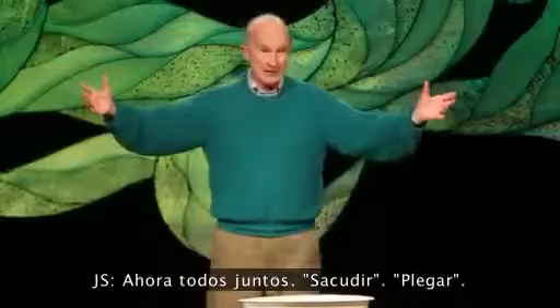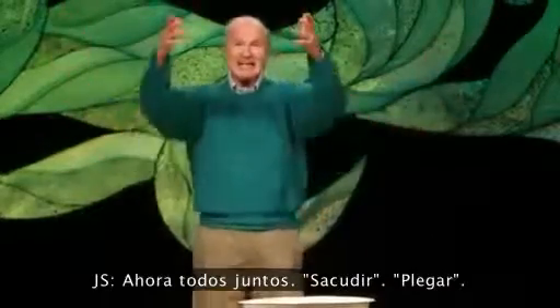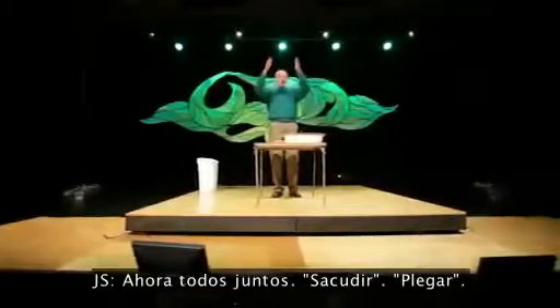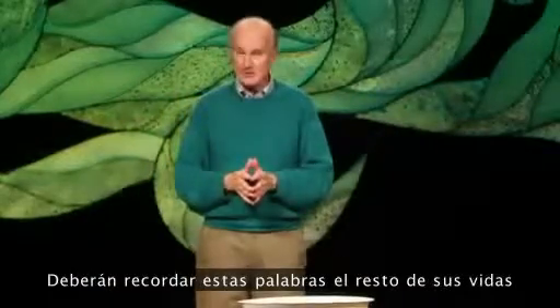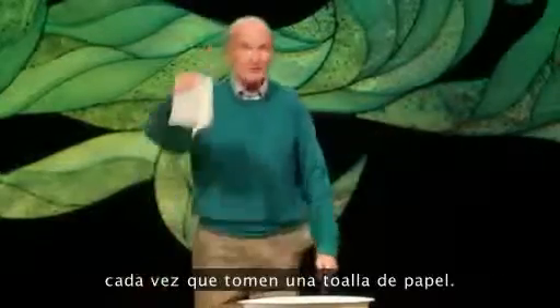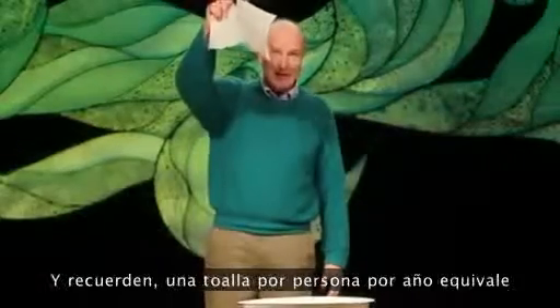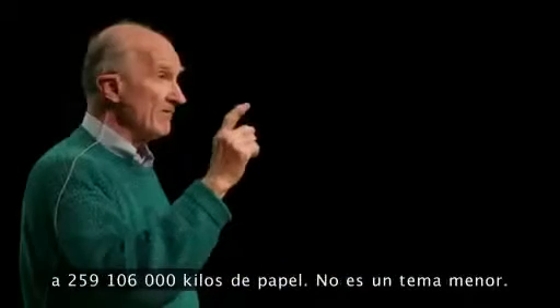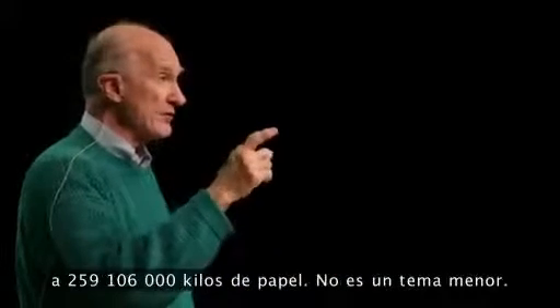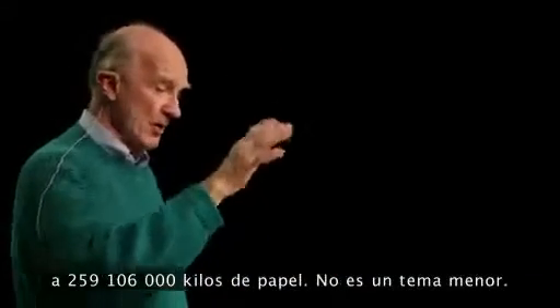Now let's all say it together — shake, fold. You will, for the rest of your life, remember those words every time you pick up a paper towel. And remember: one towel per person, for one year — 571,230,000 pounds of paper. No small thing.